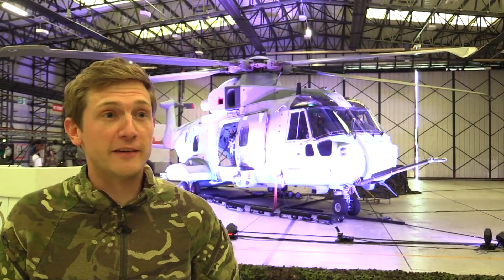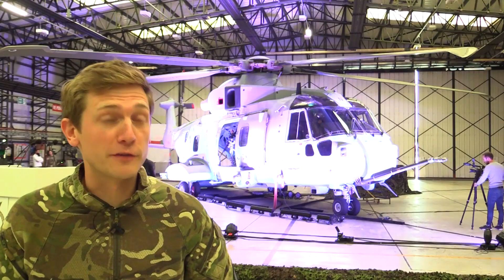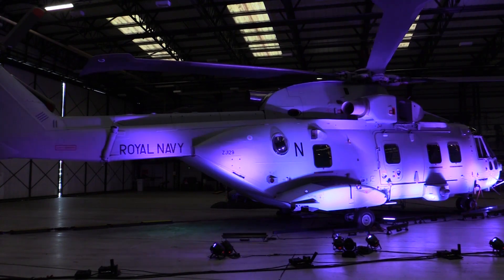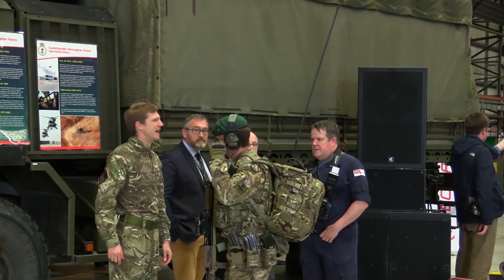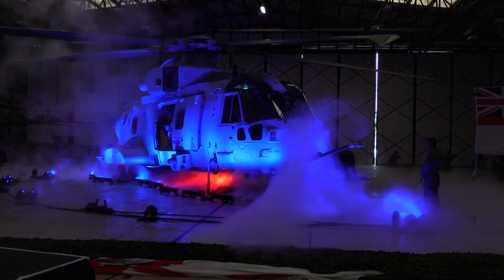What we've got behind me is the most advanced and safest maritime battlefield helicopter in the world. The game-changing capability this aircraft has over the Mark III is primarily its ability to fold its rotor head and fold its tail. That means when we take it to sea on board HMS Queen Elizabeth, the new aircraft carrier, we can get four of these in the space it takes to stow one Chinook, so we can pack a far greater punch for any given unit of space.